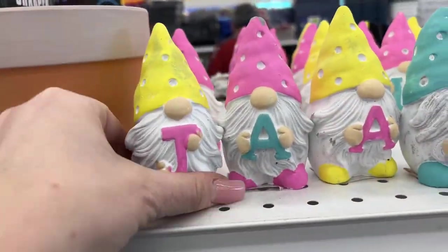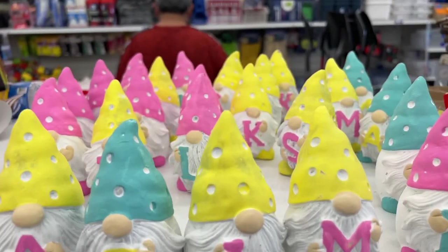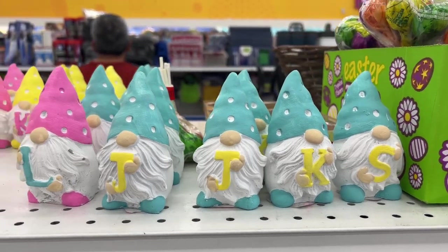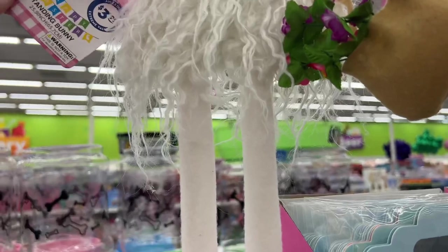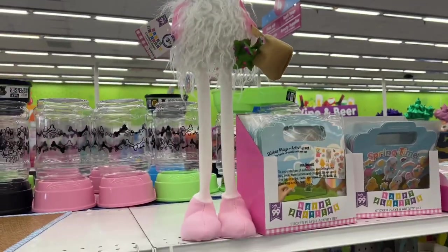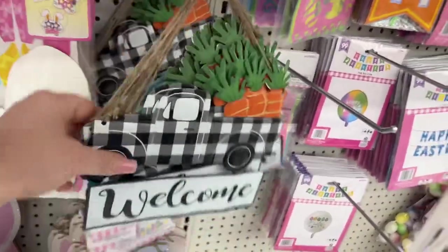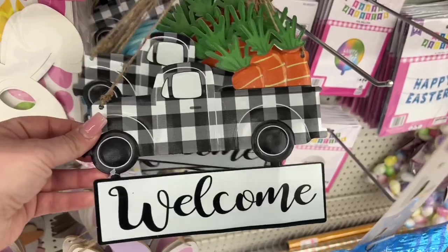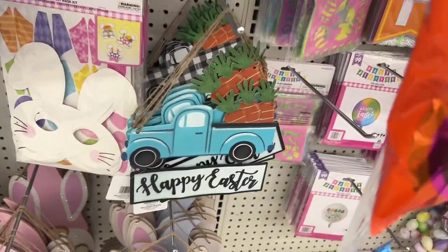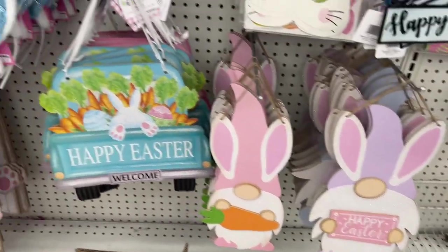Look how cute these are for 99 cents — they have the little J, the A, yellow and pink, pink and blue. They have so many: the K, the S, the J, teal with yellow. Super cute, definitely new here. Over here they have these little bunnies — a standing bunny for $3.99, and he's cute. They also have metal trucks that say 'welcome' in the Buffalo check black and white, and a blue one that says Happy Easter. Down here they have the little gnomies, all going for 99 cents.